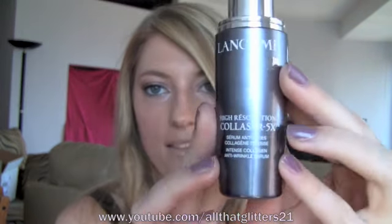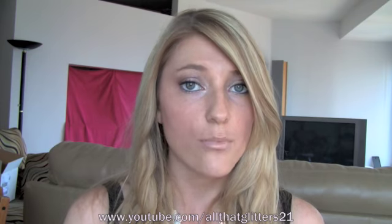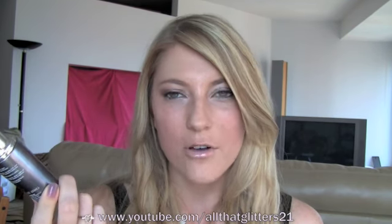Next favorite is my Lancome High Resolution Collaser 5X Anti-Aging Serum, and it looks like this. The reason I love this is you're supposed to put it under your moisturizer, under your makeup, AM and PM — I only use it in the PM because it's kind of expensive. My mom is in love with this stuff. I almost feel bad — she told me she would go buy herself one, but I knew she wouldn't, and she didn't. So maybe I'll just buy her one. Basically what it is is an anti-aging serum that you put on under your moisturizer at night, and it firms your skin up.